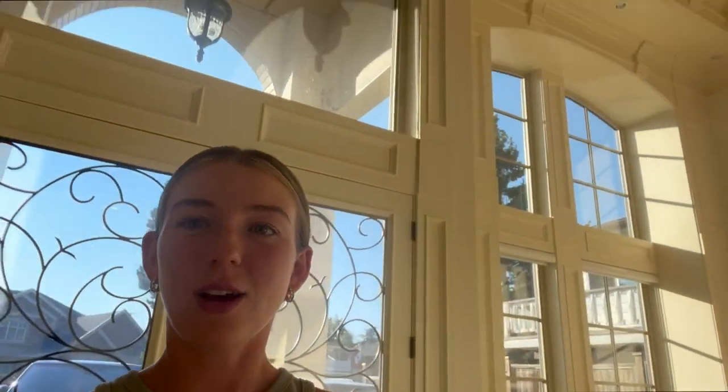We have very tall vaulted ceilings, which is very nice - it's like 20 feet. I love the height because it just makes the room feel so much bigger.